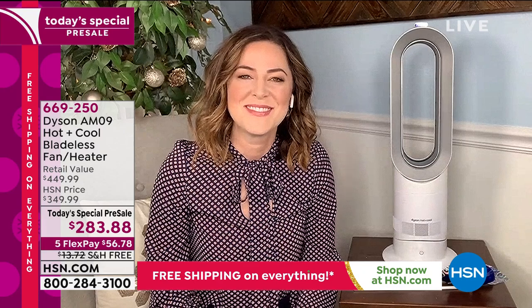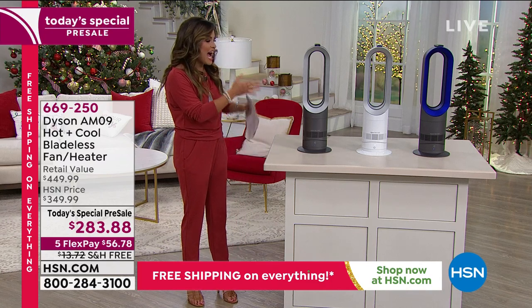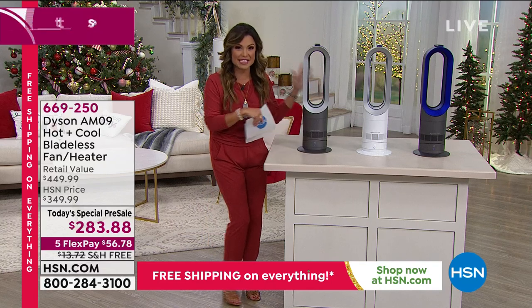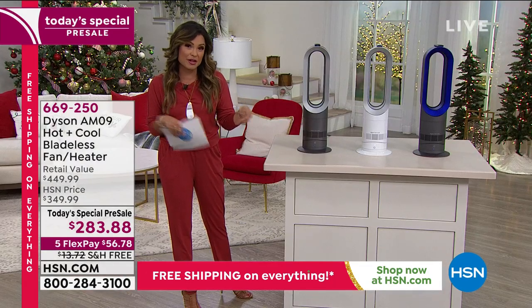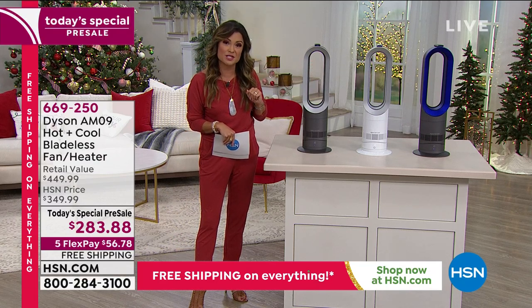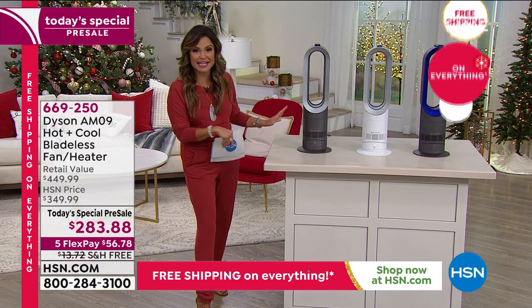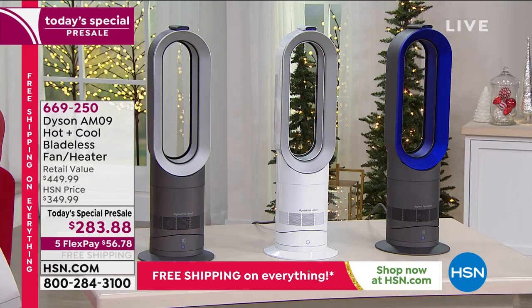Dyson has become known for manipulating air — from vacuums to blow dryers to this. It looks sleek too. Competing products on the market are one-trick ponies — either cooling or heating. This does all of it, looks gorgeous, the technology is smarter, it's easier to clean, and it has more safety features. We've never had it at this price before — free shipping adds another $13 in savings.